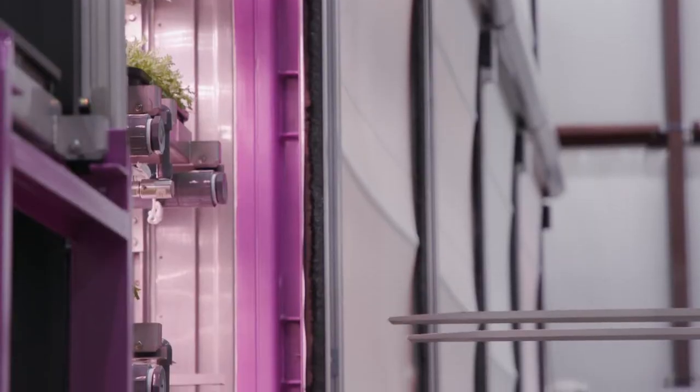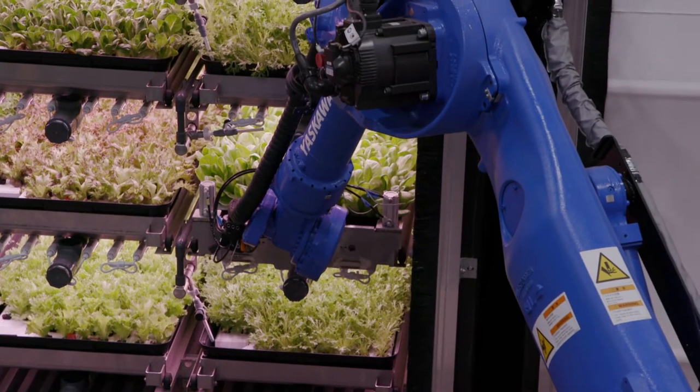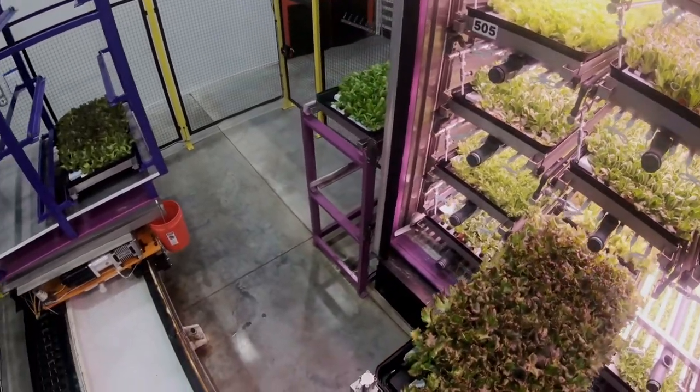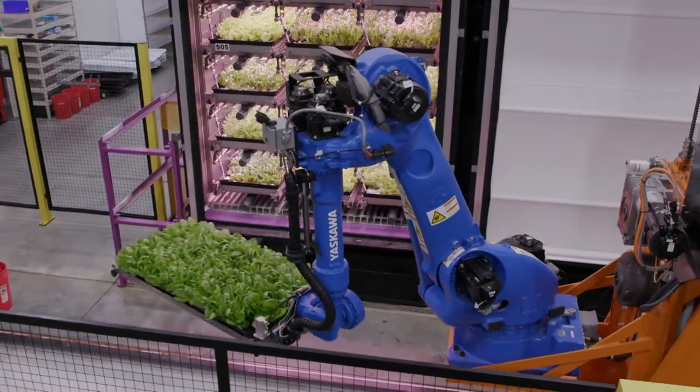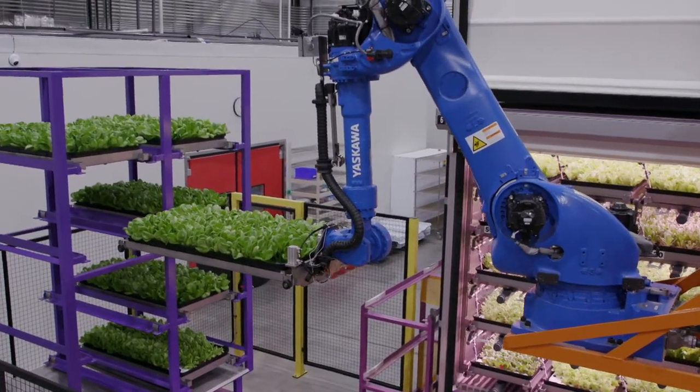The vertical farming industry continues to evolve. We continue to get better with the technology. The cost of LED lights and the cost of the rest of the technology continues to go down, so it's becoming more affordable to build a highly efficient indoor farm. Expected to be valued at over 12 billion US dollars by 2026, the industry has come a long way in a short space of time.